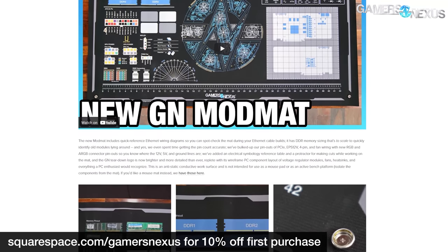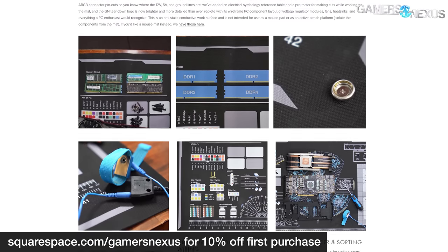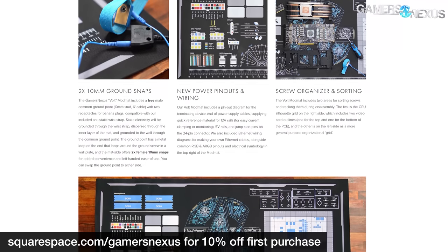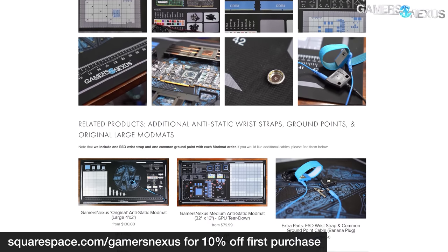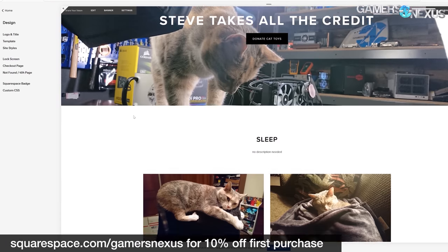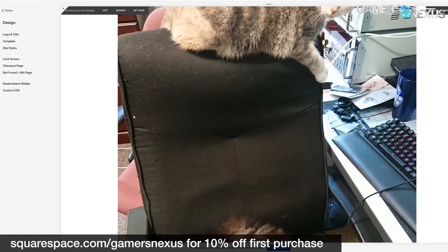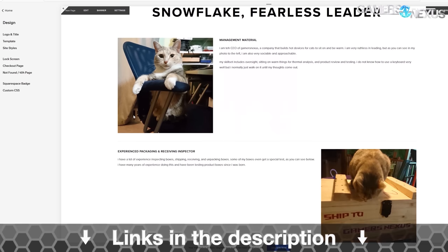Before that, this video is brought to you by Squarespace. We use Squarespace for our own GN store and juggle complex multi-piece orders all the time with it. Squarespace makes it fast for us to roll out new products with detailed pages full of galleries, videos, and descriptors. It's also useful for your own resume sites, photographer or project portfolios, or for starting your new small business. There's never been a better time to start a new business than right now. Visit squarespace.com/gamersnexus to get 10% off your first purchase.